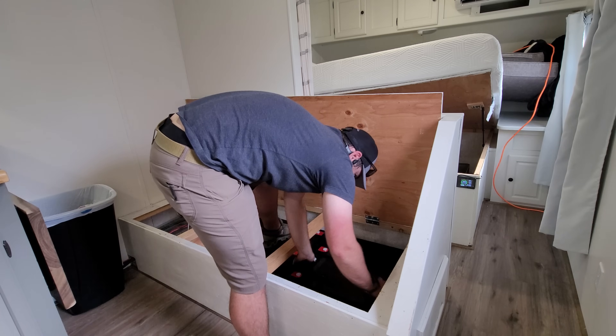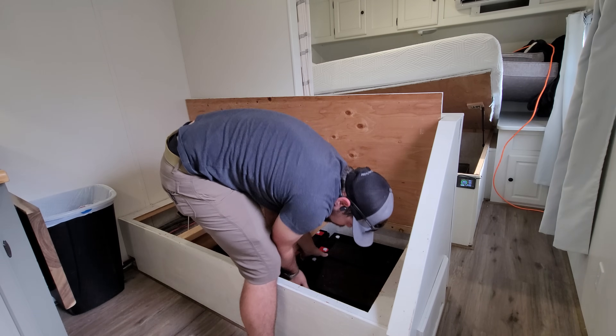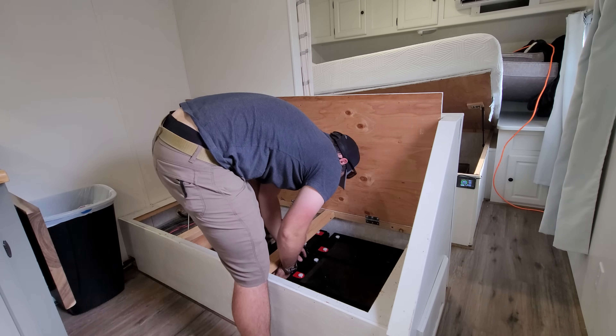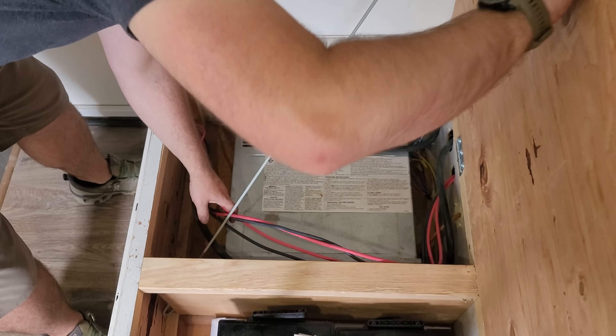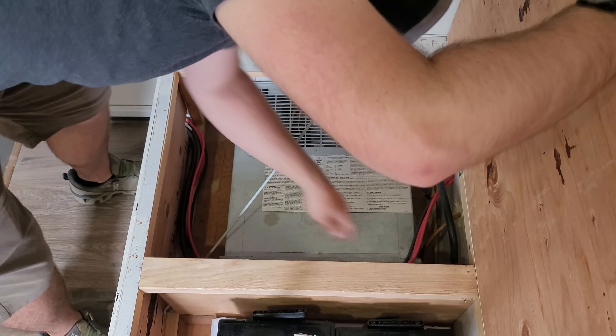I was originally going to put them all shoulder to shoulder, but realized I'd have to get longer battery cables. So instead I changed their orientation so all the posts ran down the middle. I had to pull all the cables back into the furnace compartment so that everything is nice and clean underneath the bed.